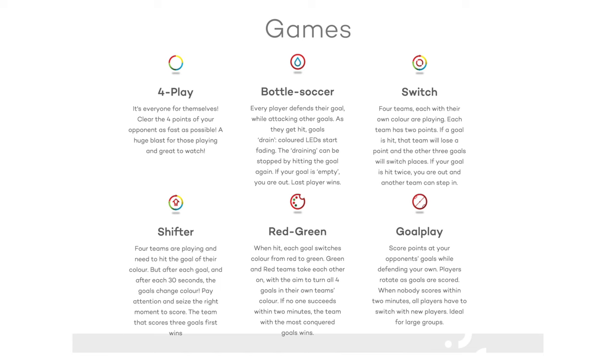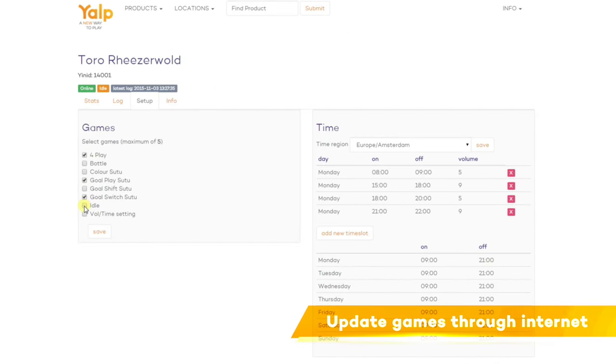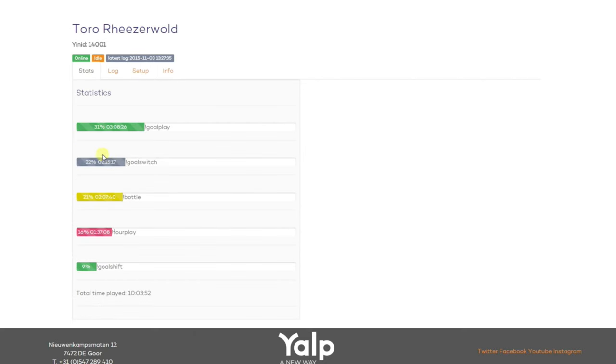We developed a wide variety of games for Toro. Through an online remote tool, you can choose which games are active on your interactive sports field. Our service department uses this remote control tool to provide the best possible service for the customer.